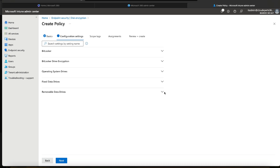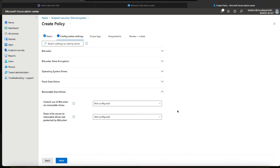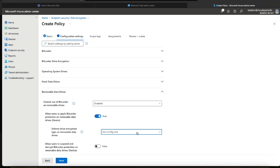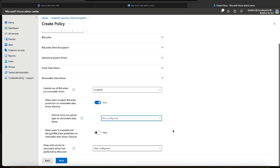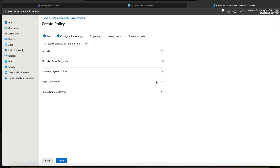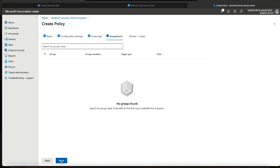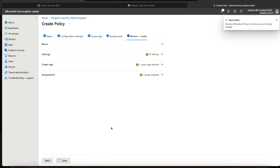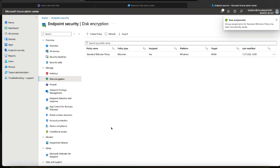The final section is Removable Data Drives. Again, I don't think you should allow these in your business, but I'll go through these settings. We're going to enable it and allow users to apply BitLocker protection on removable drives. I'll leave deny write access to removable drives not protected by BitLocker as not configured, taking the default of disabled. Click Next, add scope tags and assignments — my Windows 11 devices group — click Next and save that policy. And there we have it — there's our BitLocker policy.